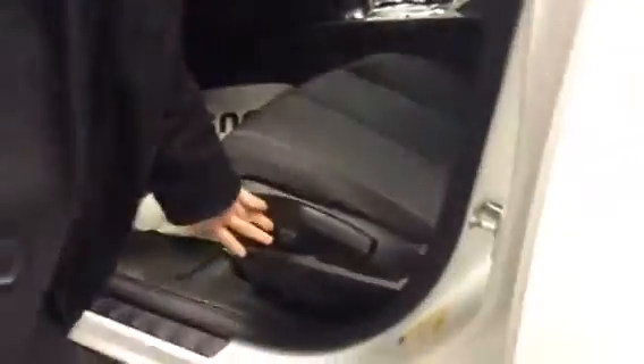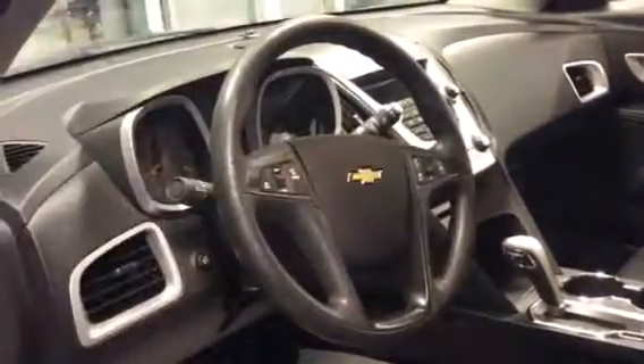Come around the front here, I'll show you a little bit of the features. In the seats you have half power, half manual — you have the adjustments here and then manual adjustments for your recline and to move your seat forward and back. On the steering wheel you have your cruise over here, your Bluetooth over here, and you can also control your media and volume from there.